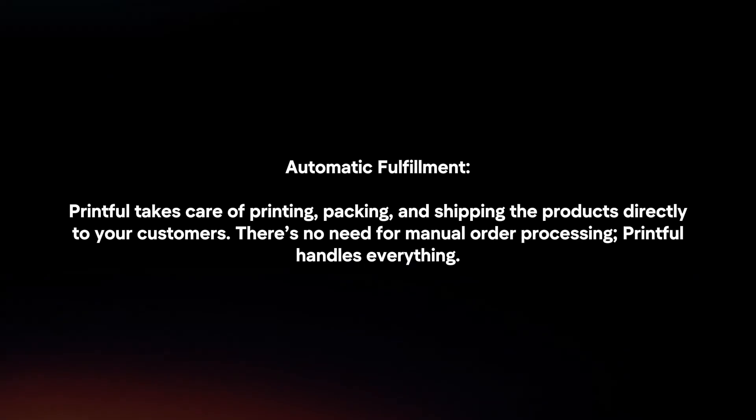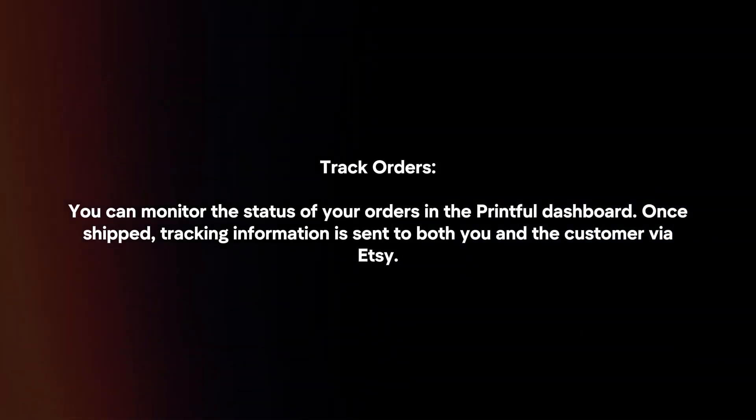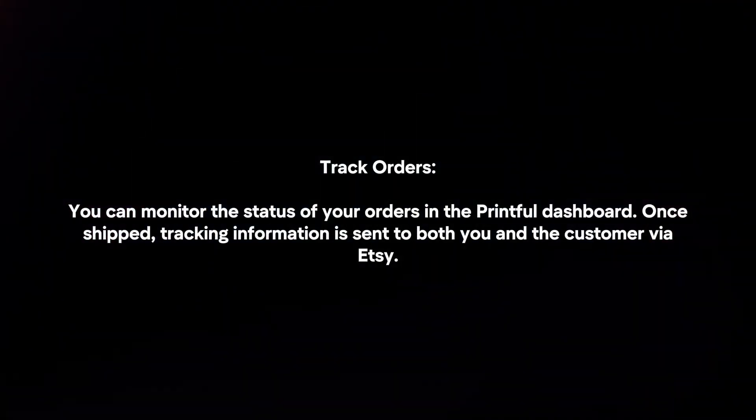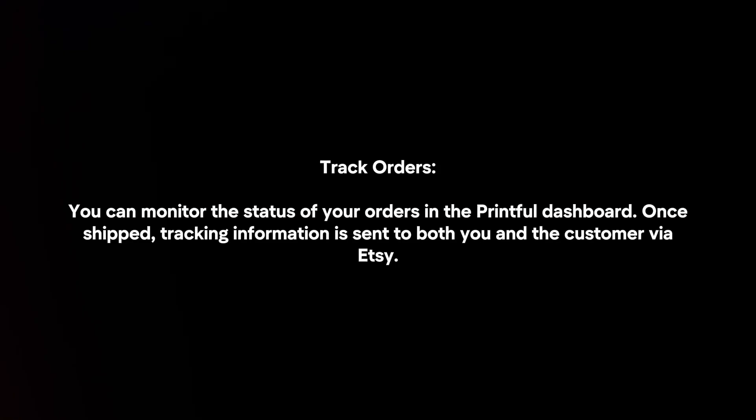Printful handles everything. Track orders. You can monitor the status of your orders in the Printful dashboard. Once shipped, tracking information is sent to both you and the customer via Etsy.